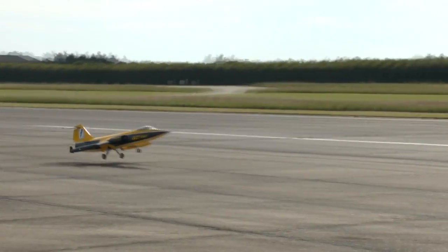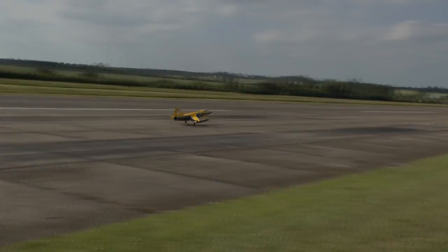Landing now on the Widowmaker then. Very far, very far.